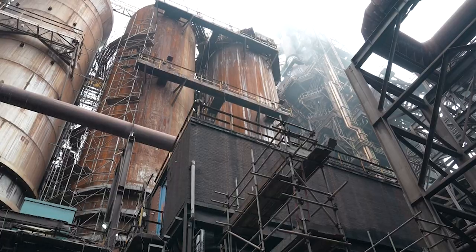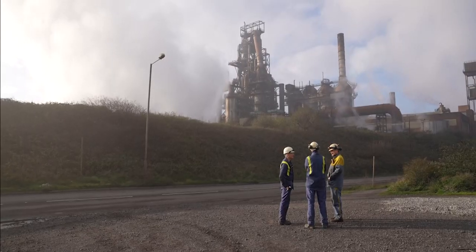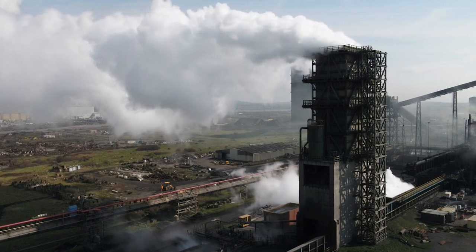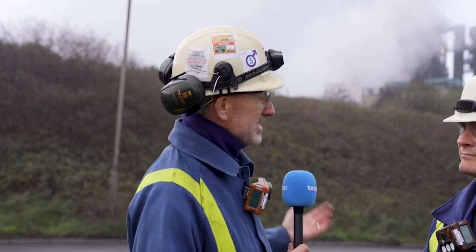Today we've come down to the blast furnaces here in Port Talbot, but not to talk about the blast furnaces themselves, but to talk about a critical part of the infrastructure which allows those blast furnaces to work — and that is the stoves. I'm joined by Andrew McGregor, who is project manager on the stoves improvement program, to improve the efficiency of the stoves, reduce our energy usage, reduce our coke usage, and reduce the carbon footprint of the Port Talbot site and the supply chain.